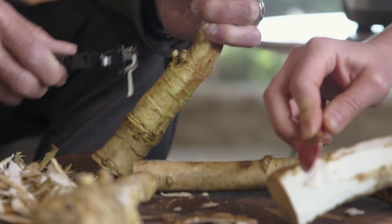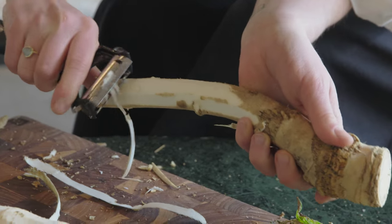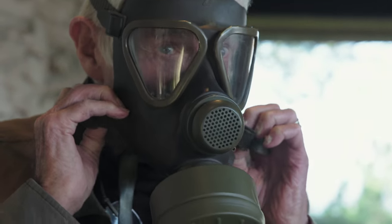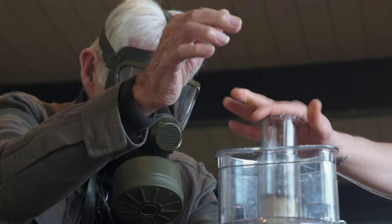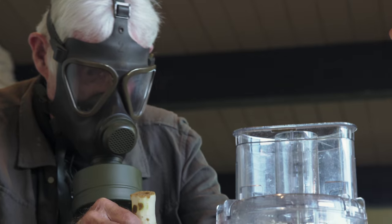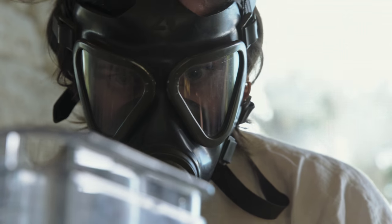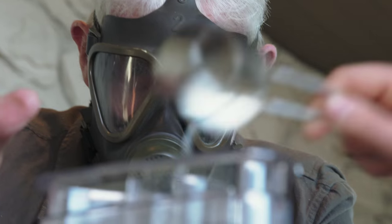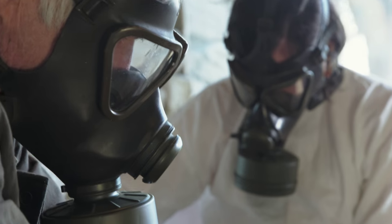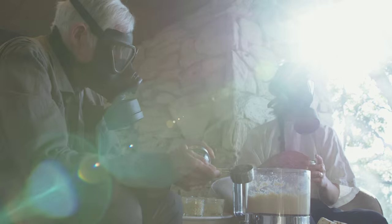So you told me that you used to put a gas mask on at a particular moment. Yes, well, I have to do that. When you start to emulsify the horseradish, you can hardly breathe. Oh my God, it's hurting my eyes even through the gas mask.